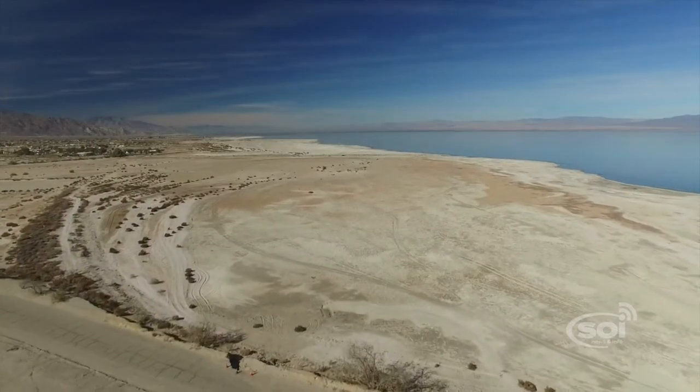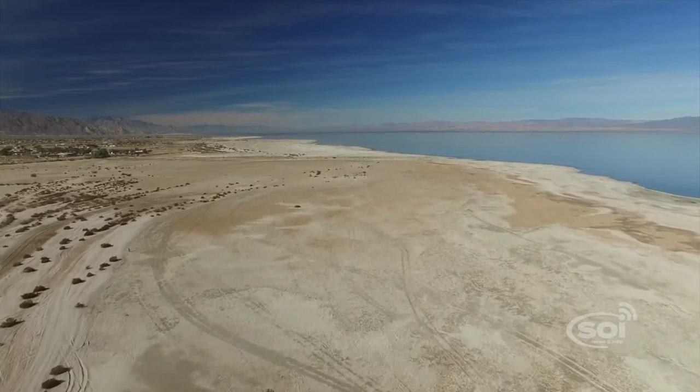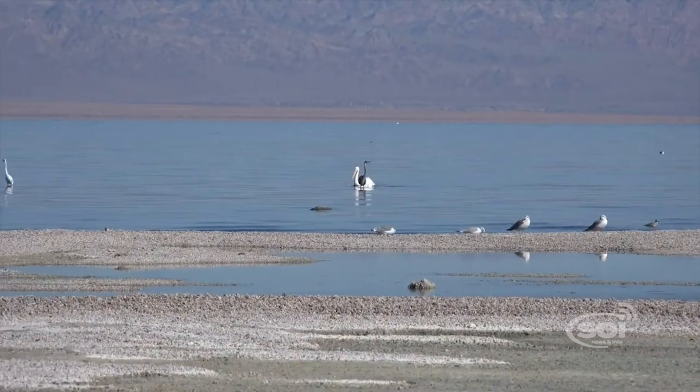The Salton Sea has long been a problem with no definitive solution, but the promise of lithium — a renewable energy source found in the geothermal brines below — ignites hope for the area.